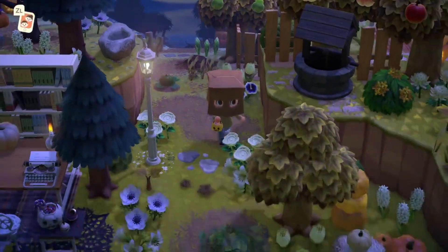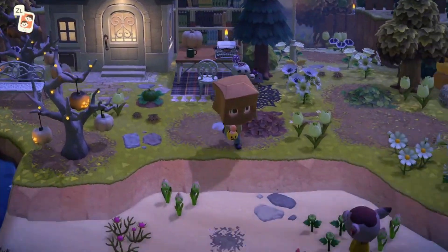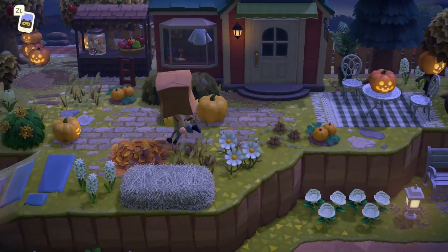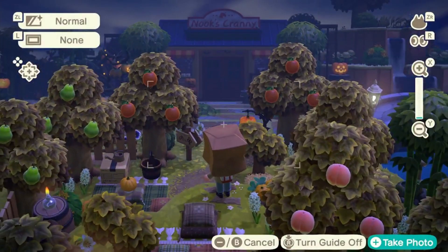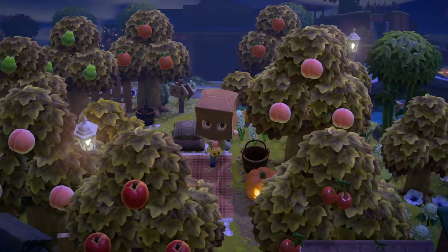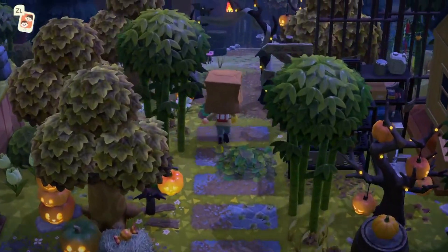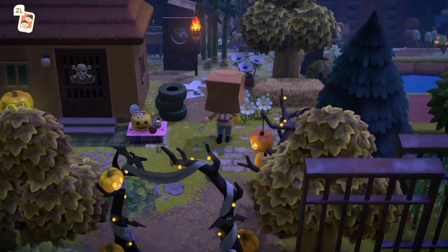Over here it looks like we have a little reading nook. I love the white touches for Halloween — that's somewhat unexpected but very cool. We have Able Sisters up here, and I love the dropped candy outside of Able's. It looks like we have a little view of Nook's Cranny here — gorgeous. I love all the fruit trees as well; I really need to start decorating with fruit trees more often. I love this entrance with the spooky archway with the teepee on it — that's so funny!